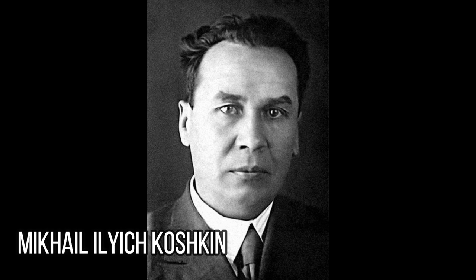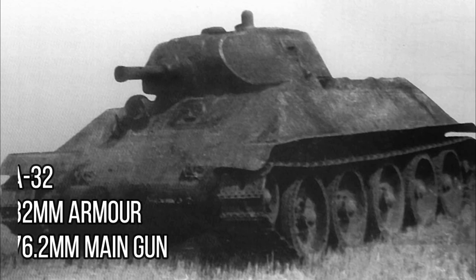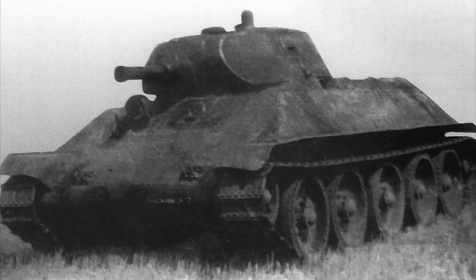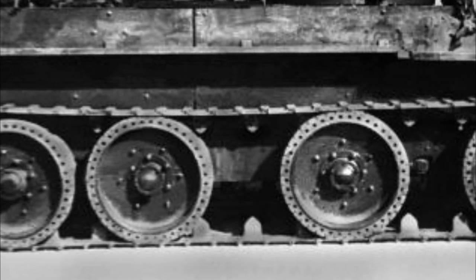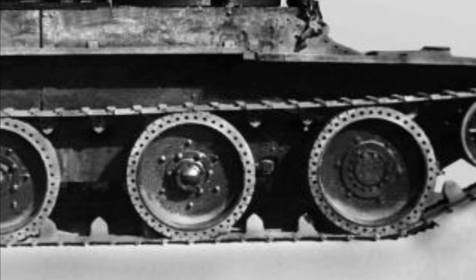Koshkin rethought the entire A20 project and identified the flaws inherent in the design. Using his initiative, Koshkin and his design team developed a new vehicle designated the A32. Not only was the armor increased from 20 to 32 millimeters — hence the name — but the main armament was also upgraded from a 45mm gun to a 76.2mm gun. Also added was a smaller and more powerful diesel engine, which did away with the danger of the previous petrol engines encountered in Spain and the Far East. The A32 also abandoned the wheel-and-track design of the BT series, which had been intended for long road travel to save wear on the tracks but was rarely used in practice, as it was a complicated process that added expense and weight to the suspension.